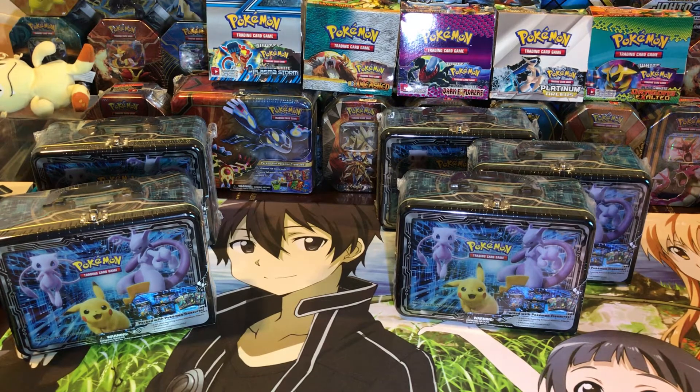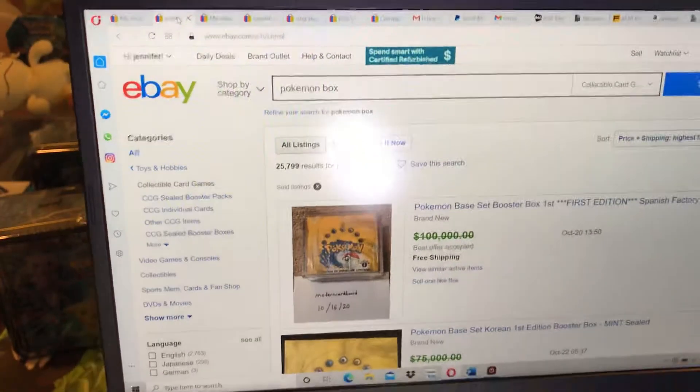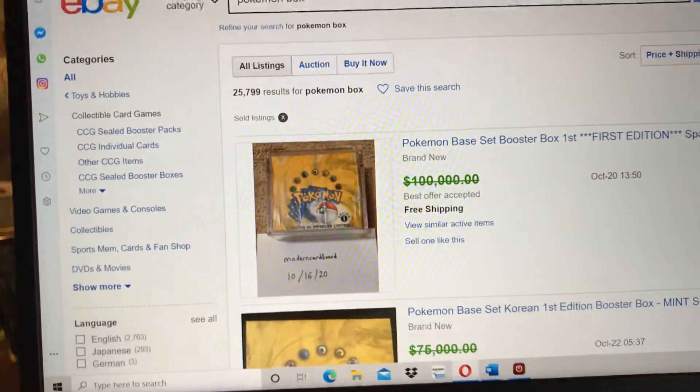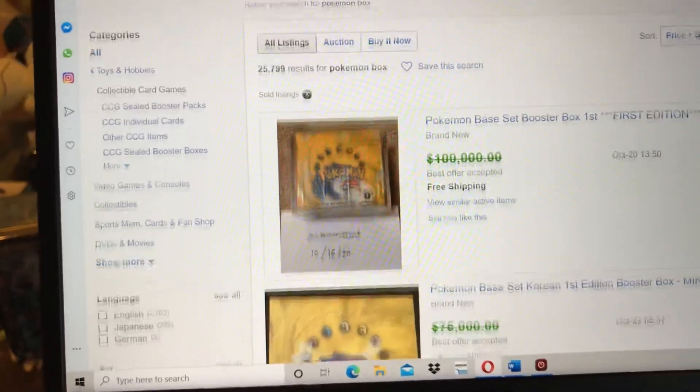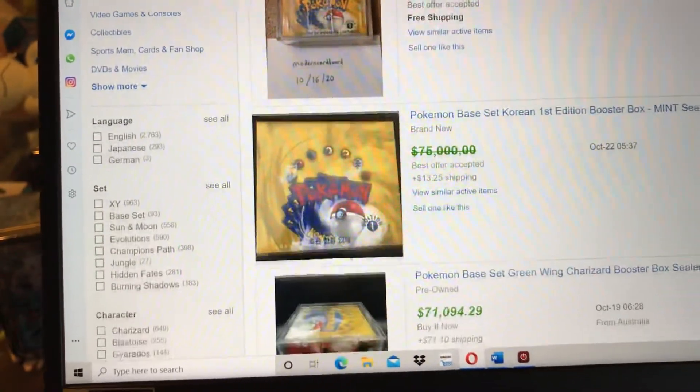I also wanted to talk a little bit about some of the prices of Wizards of the Coast boxes. These are sold listings on eBay, and look at the prices — some of these are in different languages too. Like that second one down with best offer — that's Korean. This is insanity.